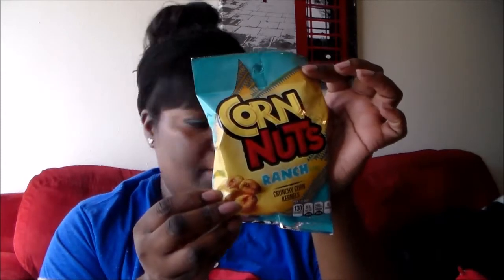Lastly out of that bag, I just got some corn nuts. I hadn't had corn nuts in so long that I just wanted to get some.